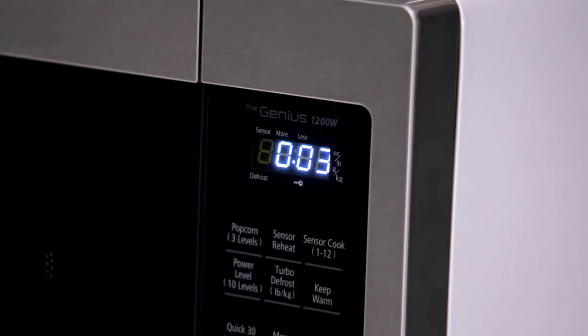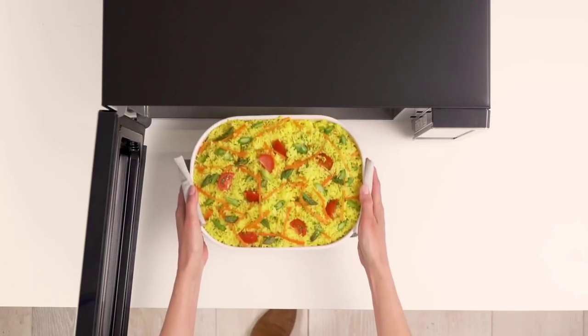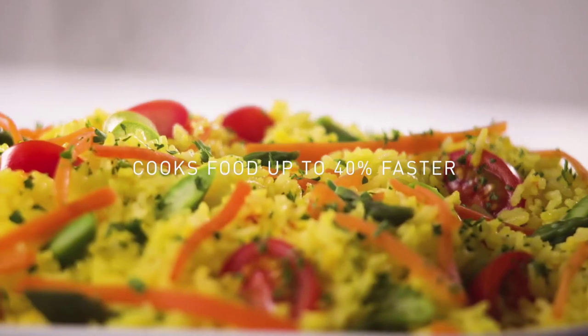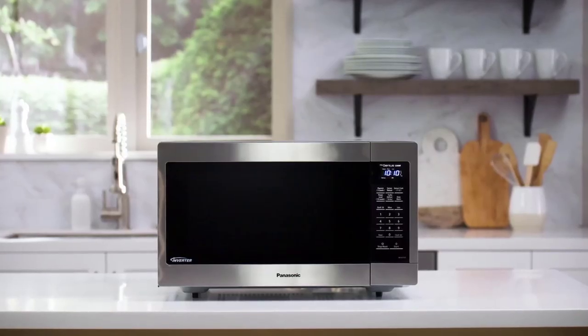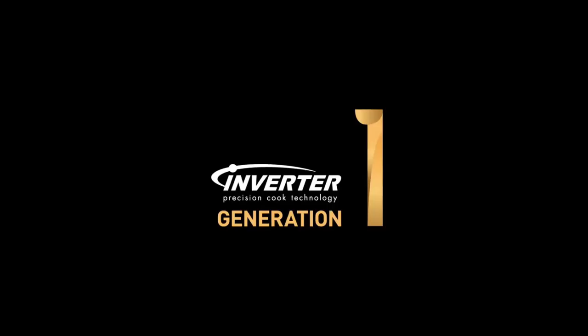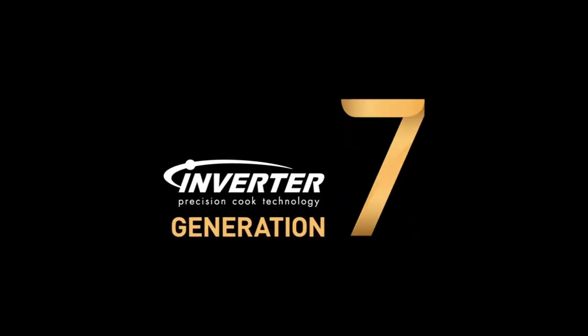The 1200W power ensures quick and efficient cooking, while the stainless steel construction adds a sleek and modern look to your countertop. This microwave oven can be used as a built-in or placed on the countertop, providing flexibility in your kitchen setup. Whether you're defrosting, reheating, or cooking from scratch, this Panasonic Microwave Oven is a reliable and convenient choice.